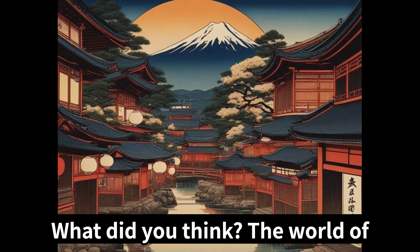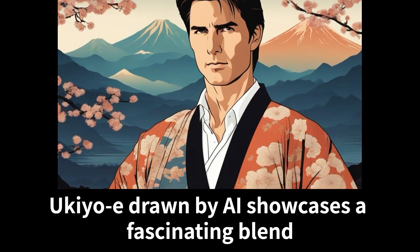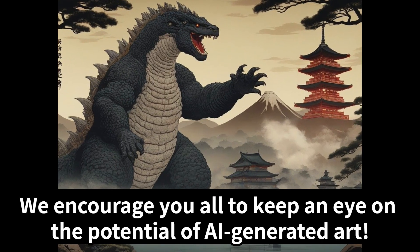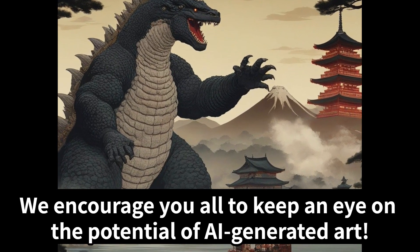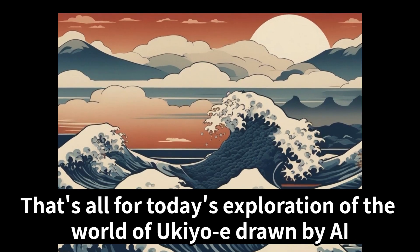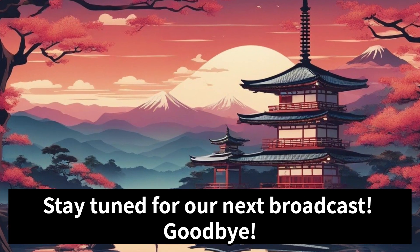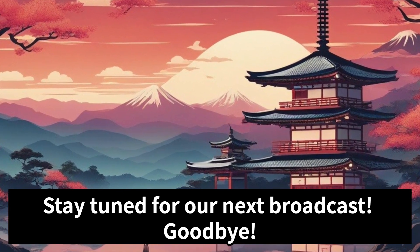What did you think? The world of ukiyo-e drawn by AI showcases a fascinating blend of tradition and innovation. We encourage you all to keep an eye on the potential of AI generated art. That's all for today's exploration of the world of ukiyo-e drawn by AI. Stay tuned for our next broadcast. Goodbye.